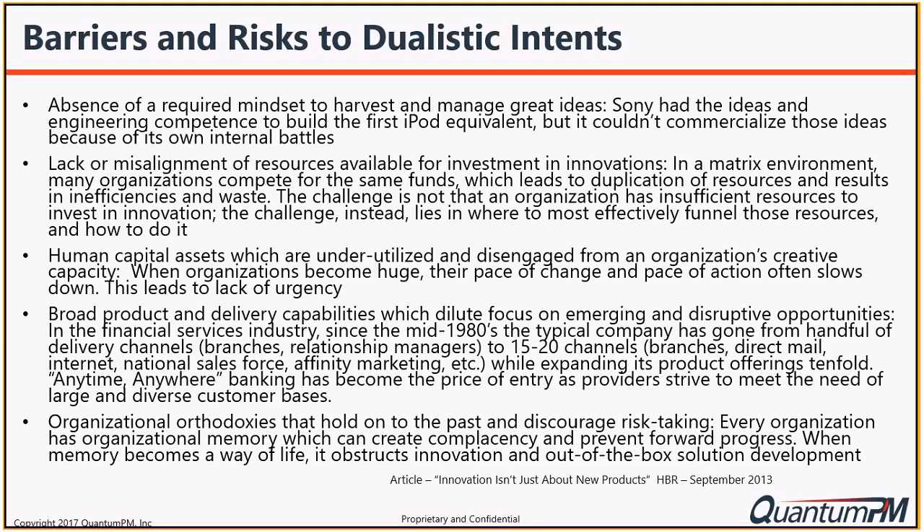Self-imposed barriers are detrimental to delivery ability. The last barrier is organizational orthodoxy - holding to the past and discouraging risk-taking. Companies are often risk-averse with a tendency to punish failure. The fact is, if you're doing innovation, some products you bring to market might not come to fruition. There must be a cultural aspect that encourages risk-taking - sometimes an idea doesn't work, and that's okay in an innovative culture.